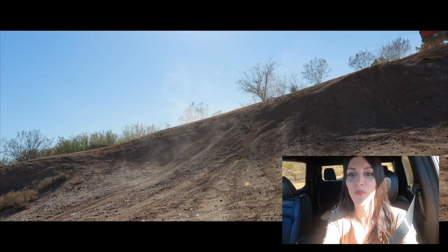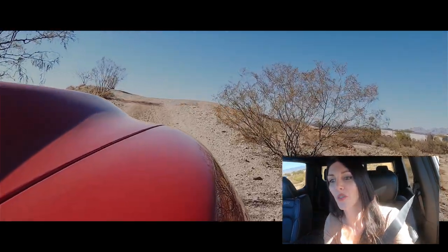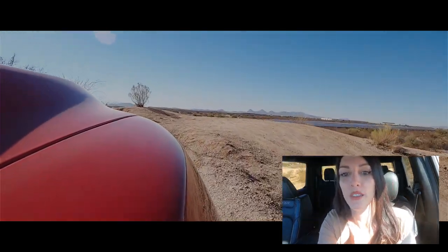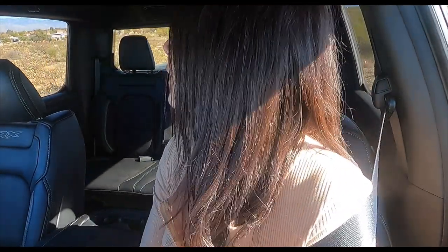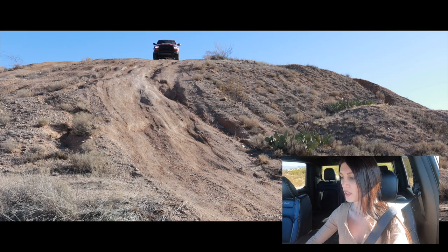Okay, I climbed a mountain. I know some of you avid off-roaders are watching this and probably laughing at me, but this is scary and I've only been driving this truck for a day - it's not my truck. Now what do I do now that I'm up here? I don't want to go down any of this. Why did I come up here? We'll go to forward camera and I will try not to die.